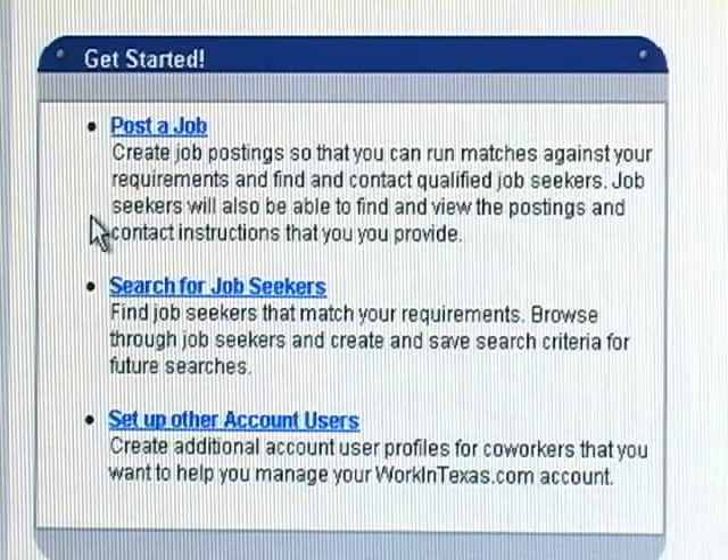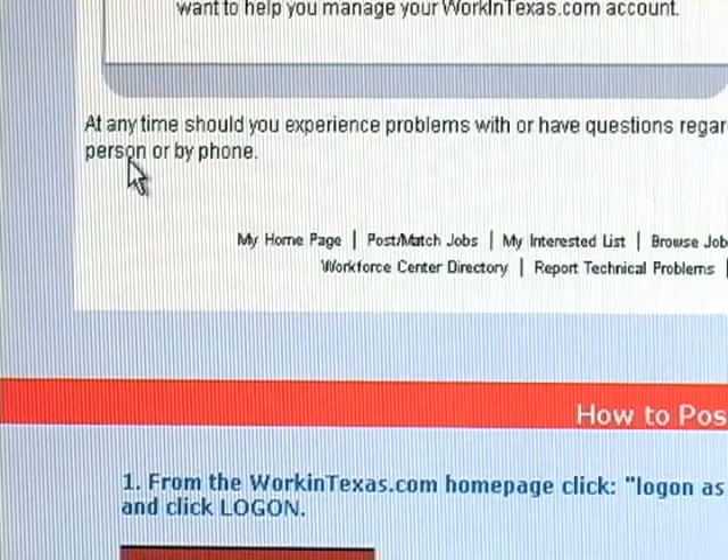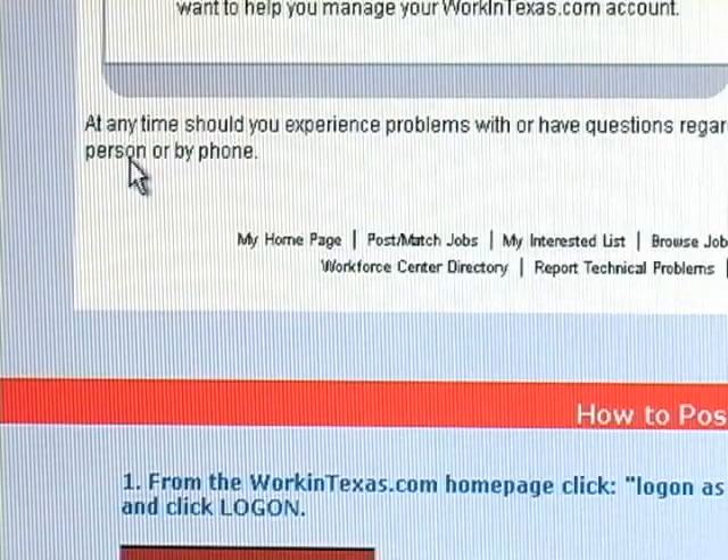Job seekers will also be able to find and view the postings and contact instructions that you provide. You can also search for job seekers — find job seekers that match your requirements, browse through job seekers, and create and save search criteria for future searches. You can also set up account users, which creates additional account user profiles for coworkers that you want to help manage your WorkinTexas.com account. At any time, should you experience problems or have questions regarding this site, you may contact your nearest Workforce Center in person or by phone.